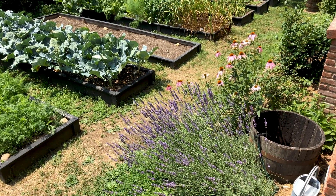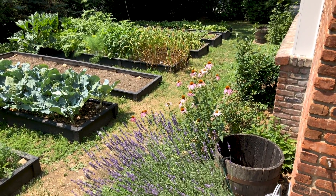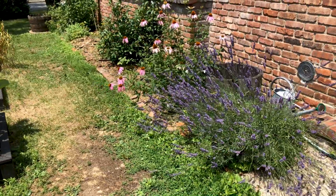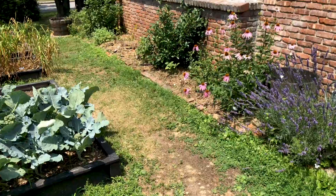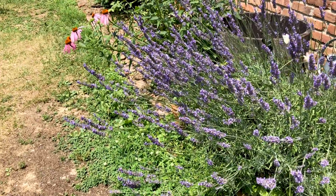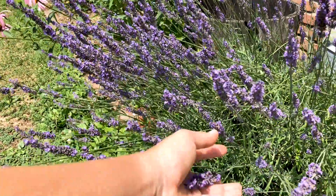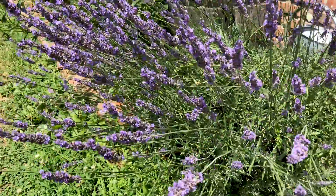First off, how awesome is it that this is my view when I come out my front door, and it's right off my kitchen for my pre-dinner harvests. This is my perennial bed — right now, this is my only perennial bed. I keep all of my pollinators in here too. I got some gorgeous lavender. This smells so amazing. I just rub my hands over it every time I walk out the door. I always check before I do that though, so I don't grab a bee.